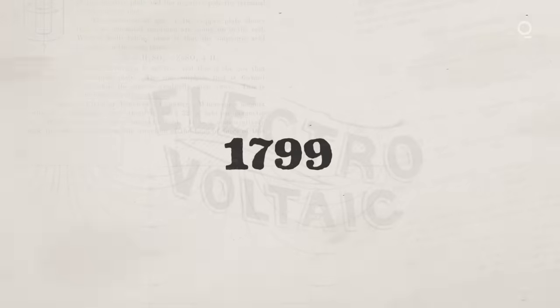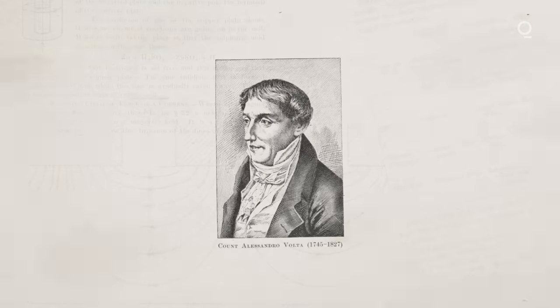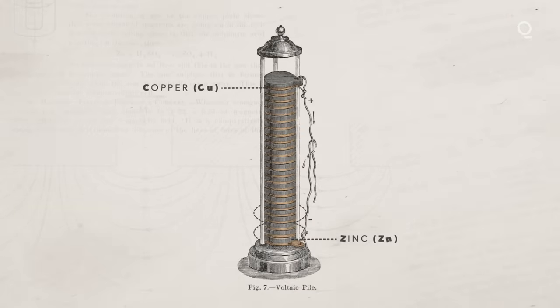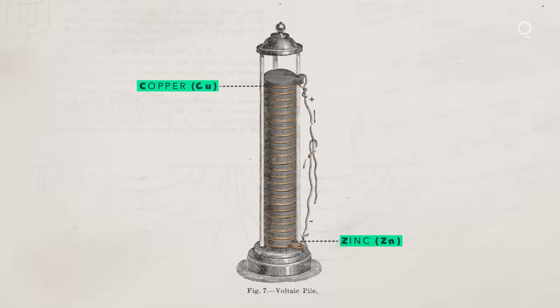Among everyday technologies, batteries are perhaps one of the oldest, because batteries were invented even before electricity was invented. There was no way to generate electricity until somebody made a battery. That was back in 1799 by an Italian scientist named Volta. What he created was called a Voltaic pile — not even called a battery back then. It was called a pile because it was literally a pile of two different types of metal, in this case copper and zinc, separated by a piece of cardboard dipped in vinegar.